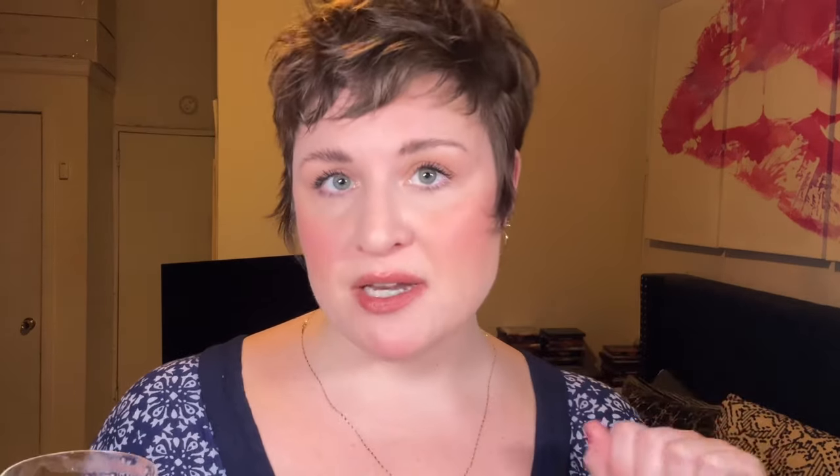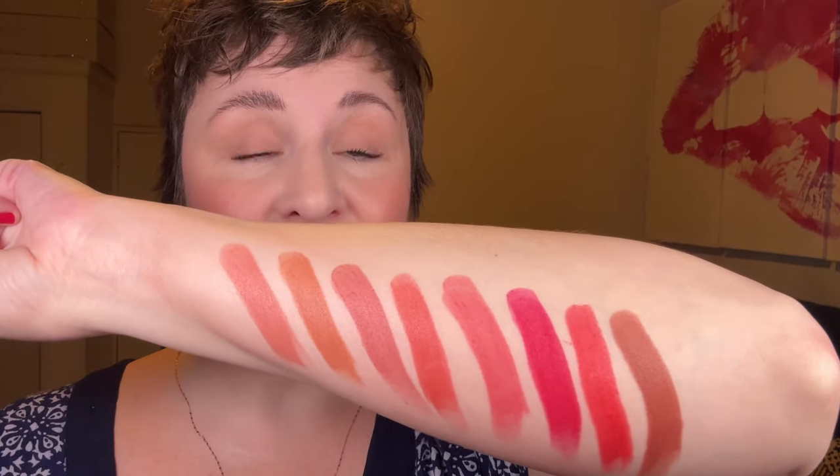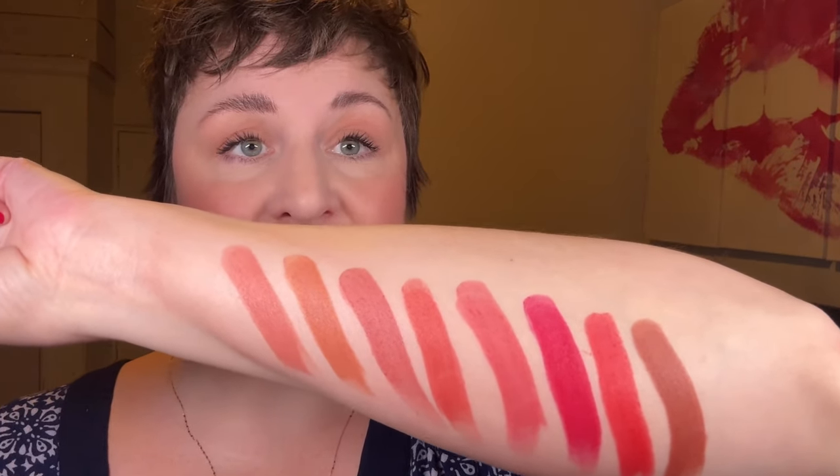Everything I talked about today — the new Merit shades as well as my Merit collection — are all going to be linked down below in the description box. Those are affiliate links and if you happen to shop through my links, it really helps support my channel, so I thank you in advance. I want to know in the comments what shade made y'all's eyes pop out of your heads. They're all so gorgeous in their own right. Thank you guys so much for joining me; I hope this was helpful. You guys are the best — please stay safe out there, and cheers till next time.